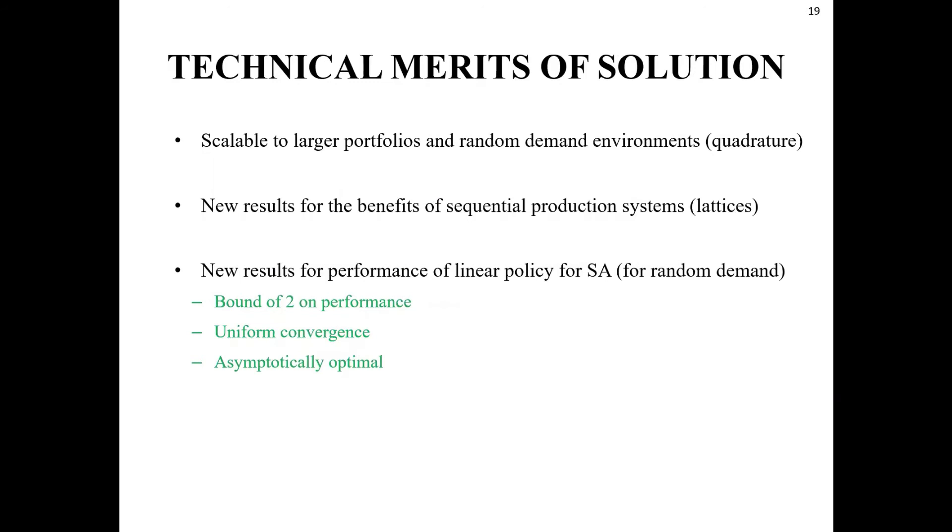Some technical merits of the solution: because it provides analytical expressions for the objective function, it is easily scalable to larger portfolios. Using quadrature theory results, we can extend it to random demand environments. Using lattice results, we established new results for the benefits of sequential production systems compared to single-production systems. We also established new results for the performance of the linear policy — showing there is an upper limit to the suboptimality or profit loss from using this policy, that it converges to the truly optimal policy in a uniform manner, and that it becomes the optimal policy as service level requirements increase.